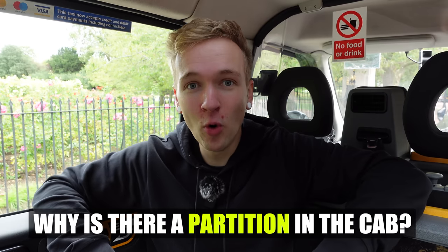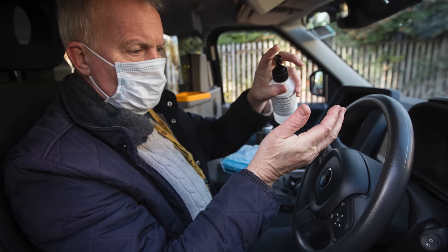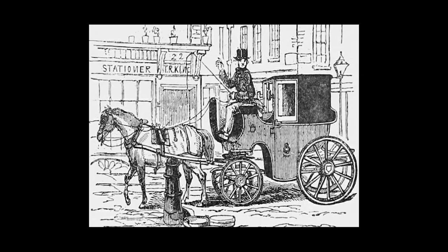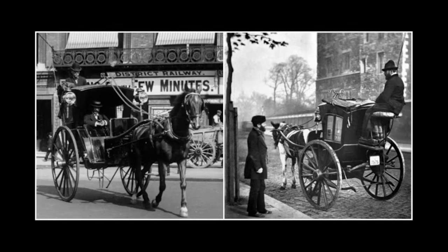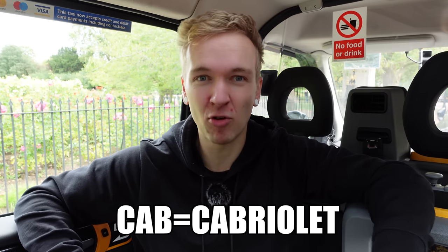A cool feature unique to every London taxi is this partition screen. A lot of people think it's because of COVID-19, but we've had it forever. One of the main reasons is that we've always had some kind of partition with the passenger. Think about the old hackney cabs where the driver would be on the roof and passengers had their own separate compartment. Travelling in taxis used to be for the upper class only — so the driver was the working-class person up front exposed to the wind and rain, while the wealthy had their own private cabriolet — which is actually where the term 'cab' comes from.